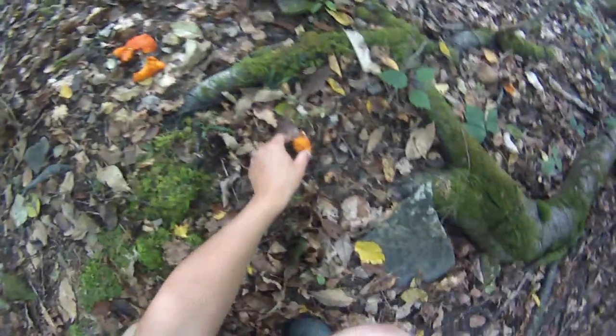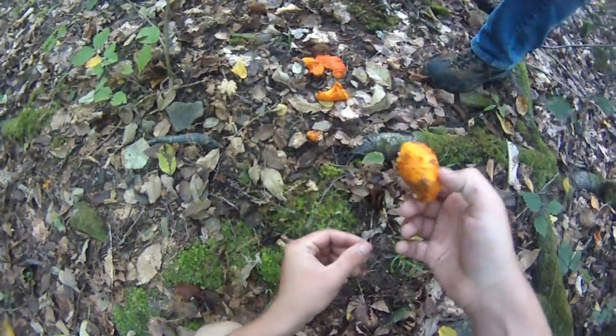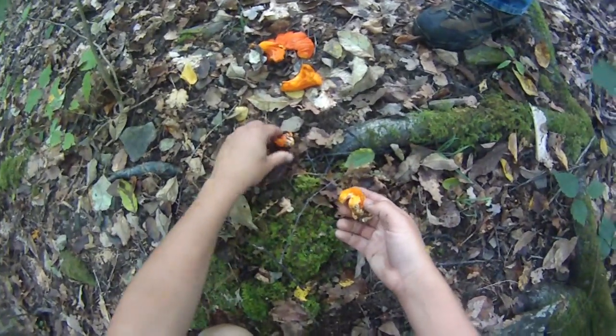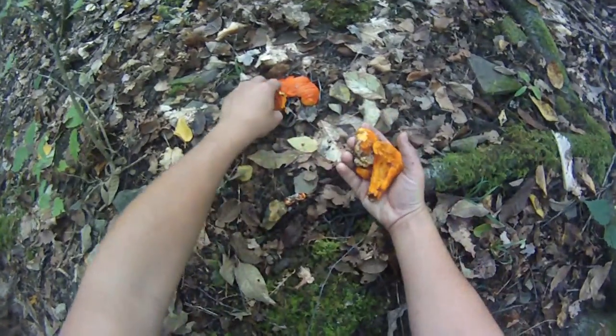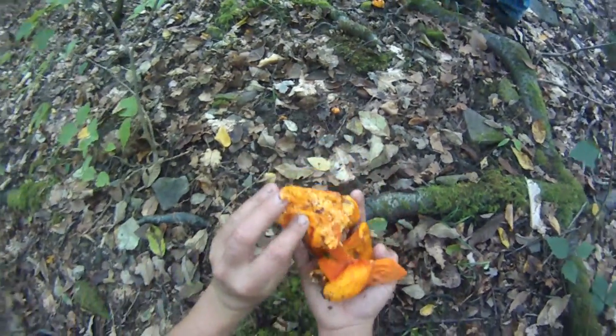Lobster mushrooms. Whoa, man, look at all that. Wow, there you go. That's a few. Sounds good to me. Maybe a bit. Bunch of lobster mushrooms. That's awesome.